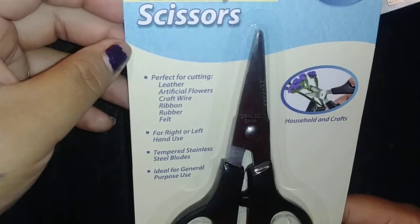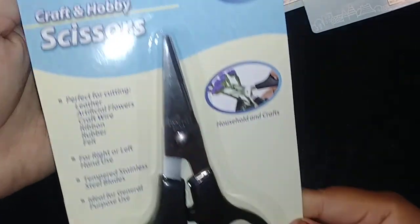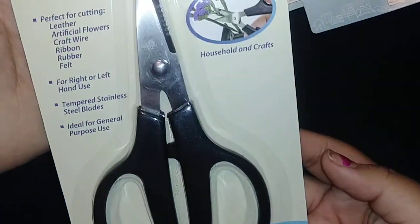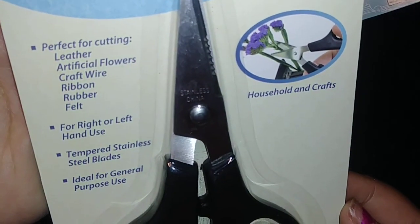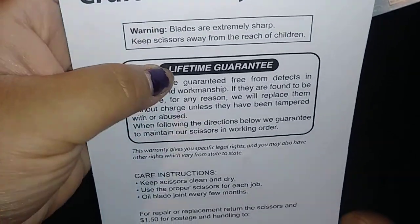And the last thing I picked up were these Craft and Hobby scissors. This is the very first time I've seen this one at my $0.99, so I picked it up. Super awesome. And there's all the information there. This is a lifetime guarantee.